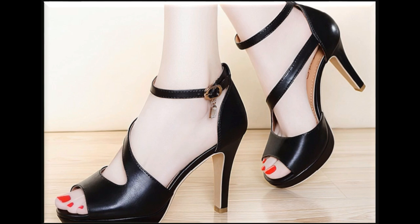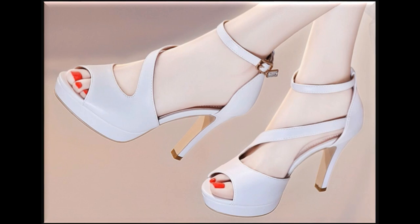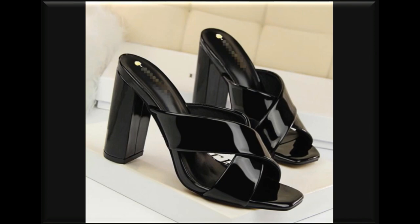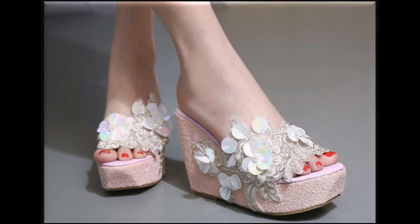If you are interested in buying any one pair from this collection for yourself, just go to the description box where you will find the link to the site through which you can easily order a pair. Otherwise, these are footwears you will love to wear, and such designs you can also find in your city outlets.